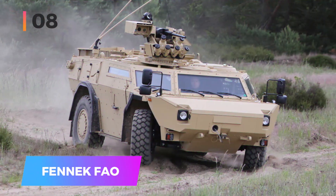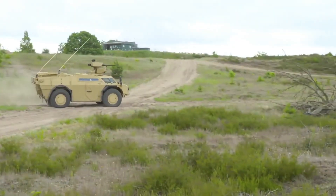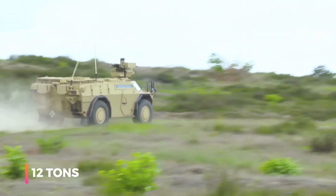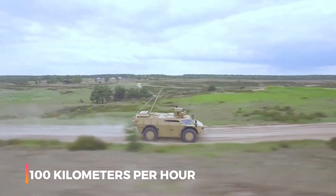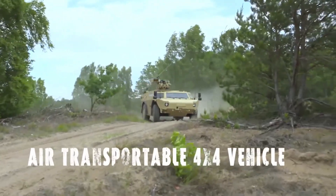Number eight: the Fennec FAO. The Fennec FAO reconnaissance artillery vehicle boasts one of the most advanced navigation systems, essential for locating targets and providing fire support. Weighing up to 12 tons and powered by a 237-horsepower engine, the Fennec can reach 100 kilometers per hour and has an impressive range of 1,000 kilometers.